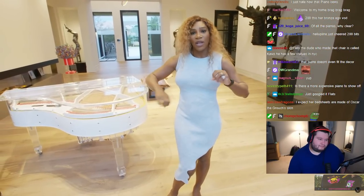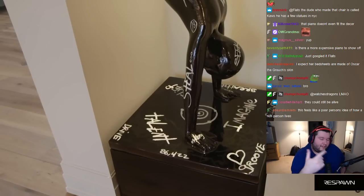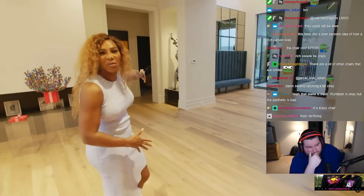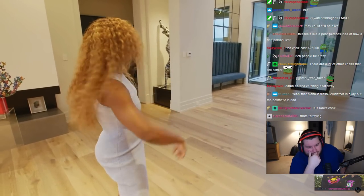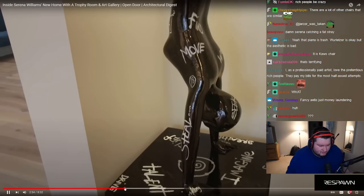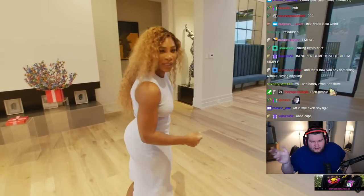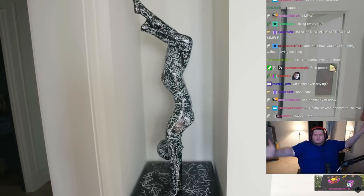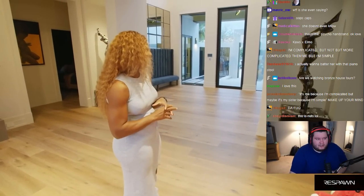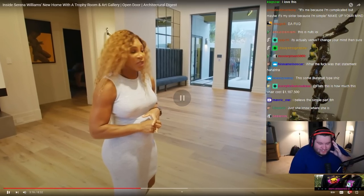Galleries are always a work in progress because art pieces are always coming, being exchanged, being figured out — it's really fun. Come on, I'm going to show you my trophy room. These two girls in the gallery actually represent myself and my sister. This one's me because I'm super complicated. But maybe it's Venus, because she's way more complicated than me. I'm pretty simple. These are actually done by Brendan Marshall, who's a wonderful artist. What in the psychopathic behavior did I just listen to? She literally said the opposite twice.